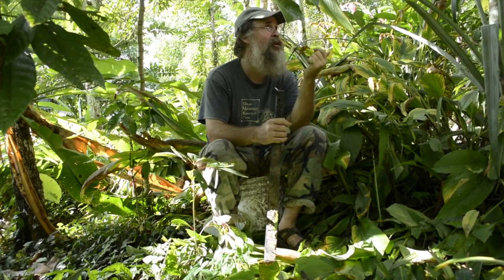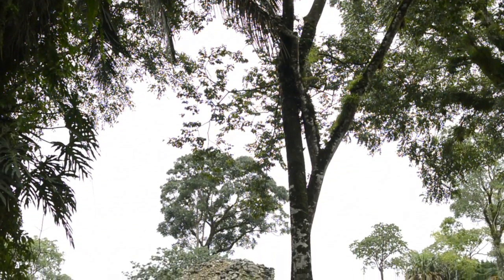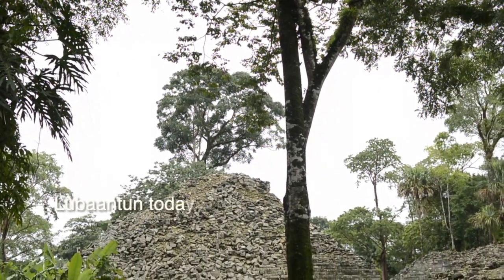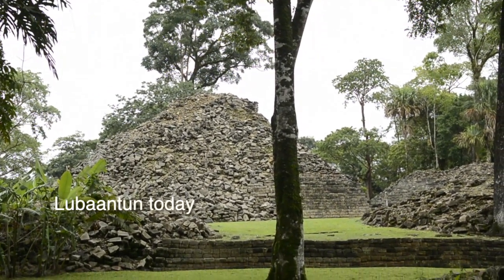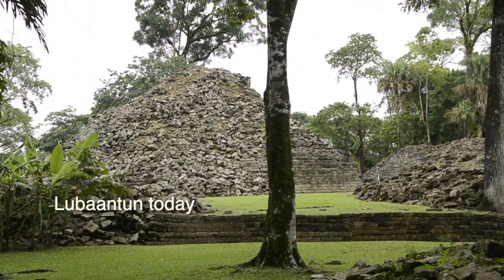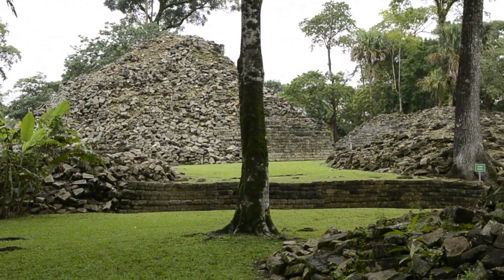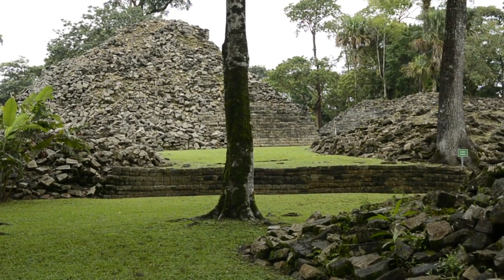This area here that we're in was, in the Terminal Classic period, a densely populated city. There were a lot of people here, and so if we had 80 house mounds on this land, average Maya household size is about 8 people, so that's 640 people. So we had 640 people on this land that left a trace that we can see.